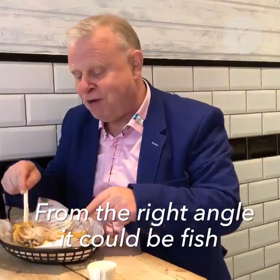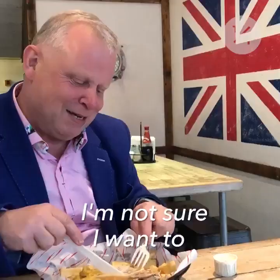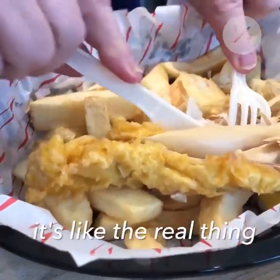Right angle, it could be fish. It's not fish, it's quite chewy. It looks better than I expected, to be honest. I'm not sure I want to eat the whole thing. Slap on enough salt, ketchup, tartar sauce and you could tell yourself it's like the real thing.